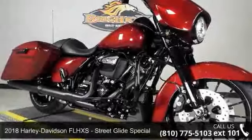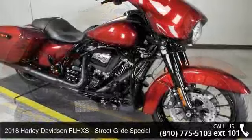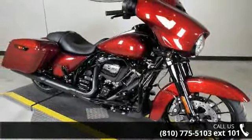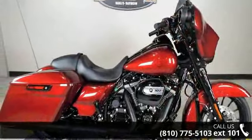Check out this 2018 Harley-Davidson FLHXS Street Glide Special. If you are looking for a great motorcycle, this one could be yours today. If you are in the market for a brand new motorcycle, this might be the one.